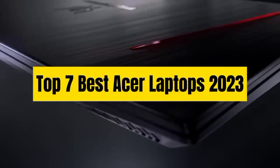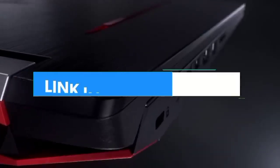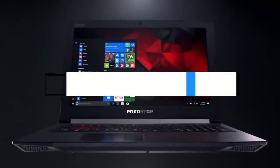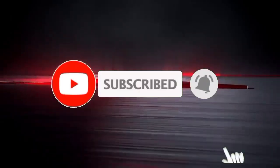So guys, that's all for Top 7 Best Acer Laptops 2023. The links to all products are given in the description, which are updated for the best prices. Subscribe to our channel for more videos. We will meet in the next video — till then, take care, bye!